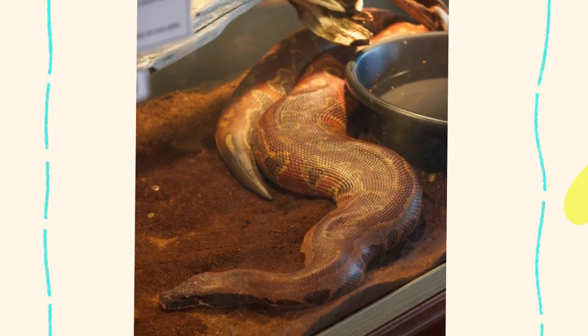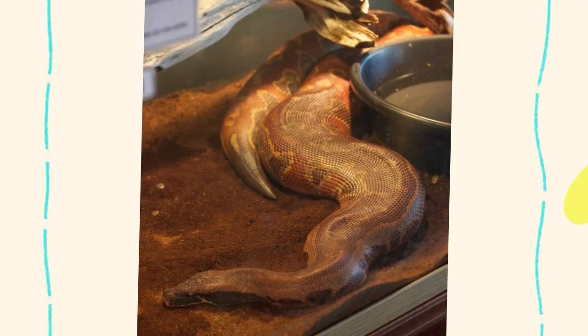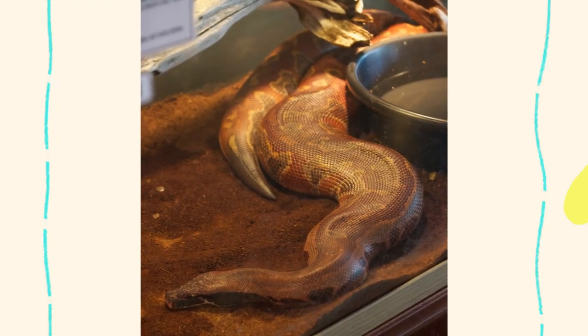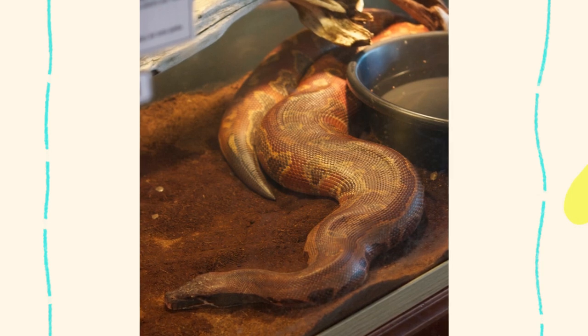Understanding their habitat needs is key to their long-term survival. The Python brongersmai, or blood python, thrives in humid, warm, and low-lying environments such as tropical forests, swamps, and marshlands.